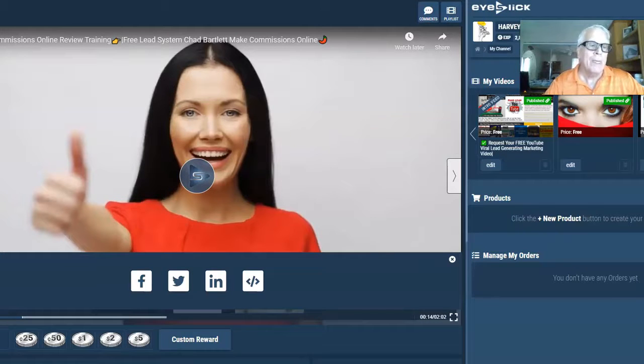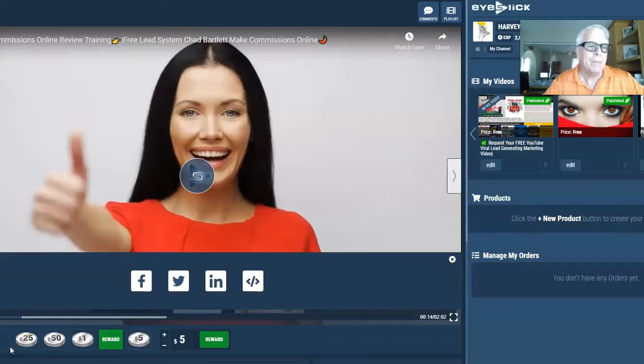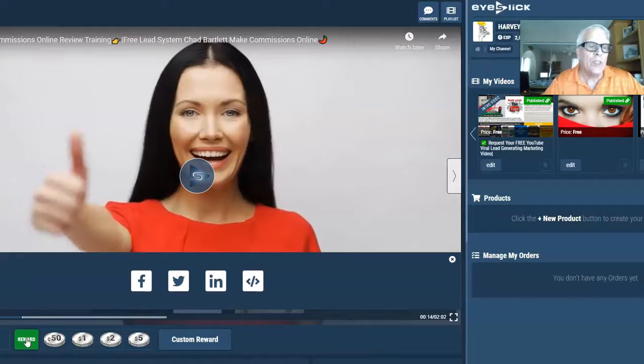Another powerful feature of this platform is that those who watch your video — when I set you up as a member of this EyeSlick video marketing platform — you get your own platform. In addition to promoting your videos, members can actually reward you. In this case it's 25 cents, 50 cents, a dollar, two dollars, and custom amounts.